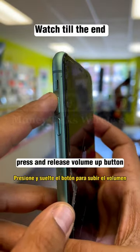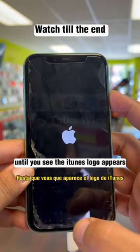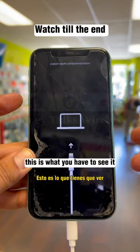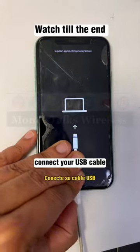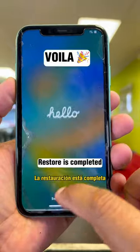Press and release the volume up button, press and release the volume down button, then press and hold the power button until you see the iTunes logo appear. This is what you have to see. Open iTunes, connect with USB cable, and restore. Select restore — not update. Restore is completed.